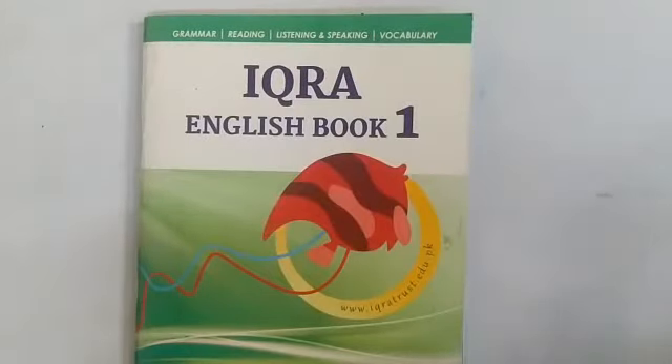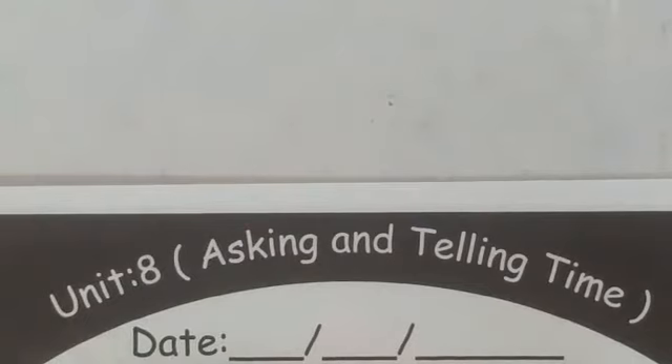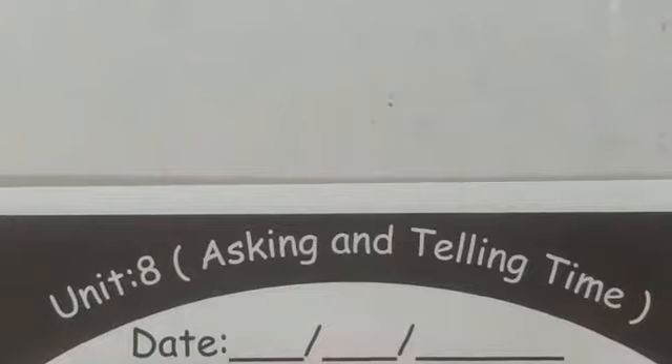Welcome dear students, I hope you all are fine. Today we are here to start another unit from Ikra English book 1. Today we are going to start unit number 8. So let's open our book and see what we are going to do today. Here we have unit number 8: asking and telling time. Today we are going to learn how to tell time — how to tell correct time by looking at the watch. So let's see some watches and guess the time.